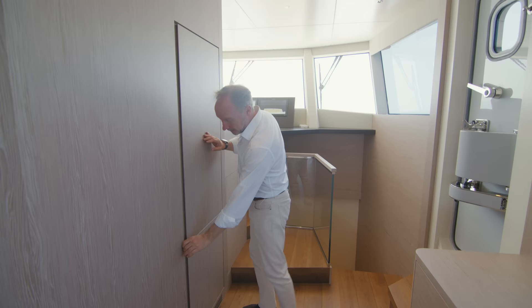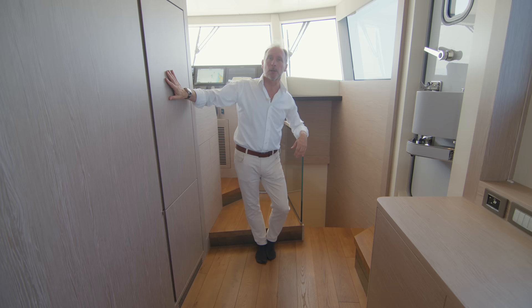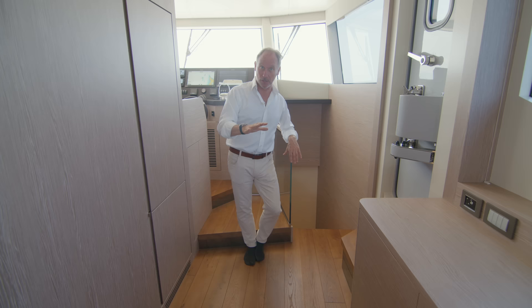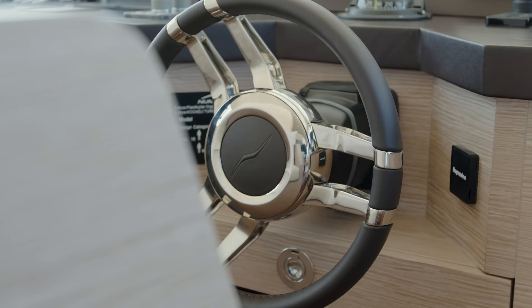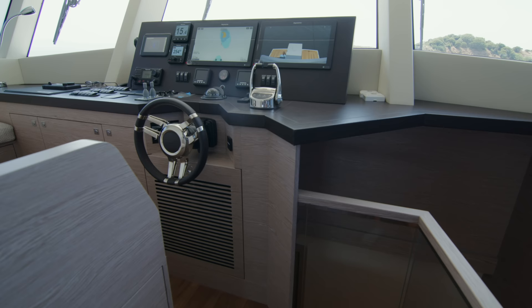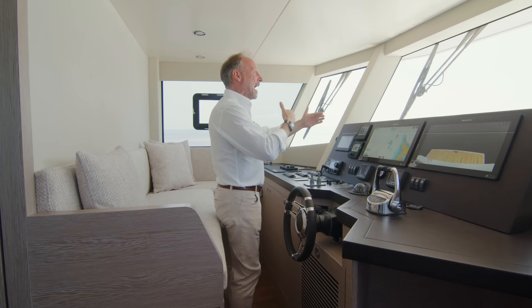Moving along, you may not have immediately noticed, but here we have another fridge and another freezer. If you're looking at building with New Marine, you should always ask about these things — a lot of them are optional extras. The shipyard is very happy to give suggestions on how to fit in extra storage space, extra refrigerator space, whatever you need. You just need to talk to them and figure out a good solution.